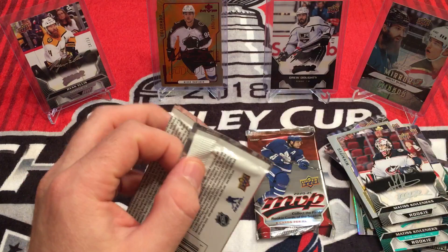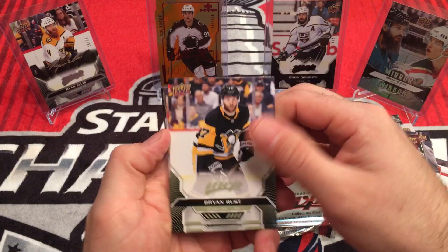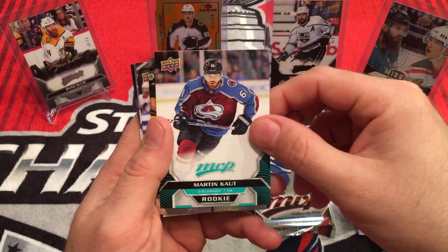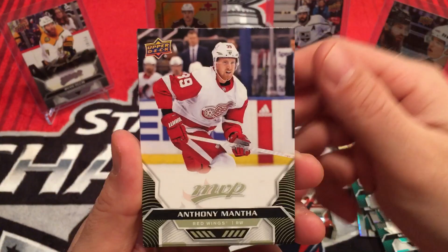Swing and I miss — rookie. Mirror Mirror, there's a variation there — two different Brads. Anthony Mantha, Jonathan Drouin, Charlie McAvoy.